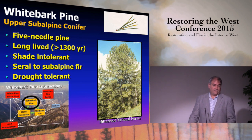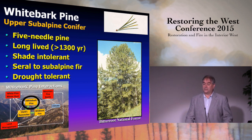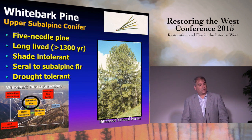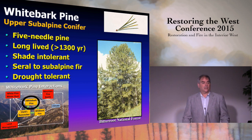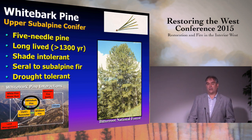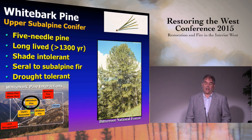Whitebark pine is a five-needle pine, which means it's susceptible to blister rust. It is very long-lived — many individuals are greater than 500 years, and the oldest is more than 1,300 years old in southern Idaho. It is a shade-intolerant species, meaning it will eventually be replaced or out-competed by subalpine fir, Engelmann spruce, and mountain hemlock depending on the site. Since it's shade-intolerant, it depends on disturbances to remove those shade-tolerant competitors.